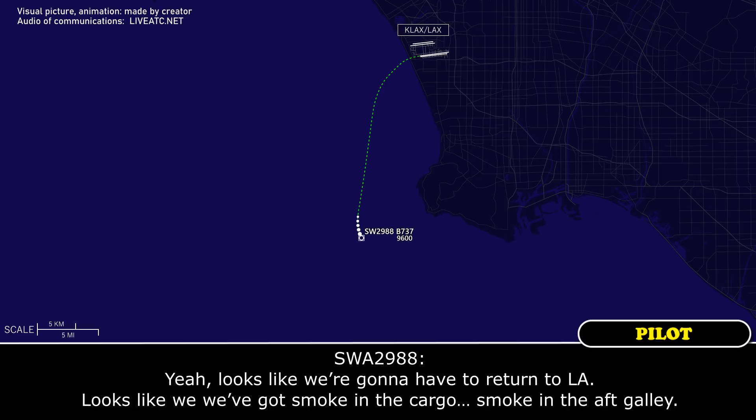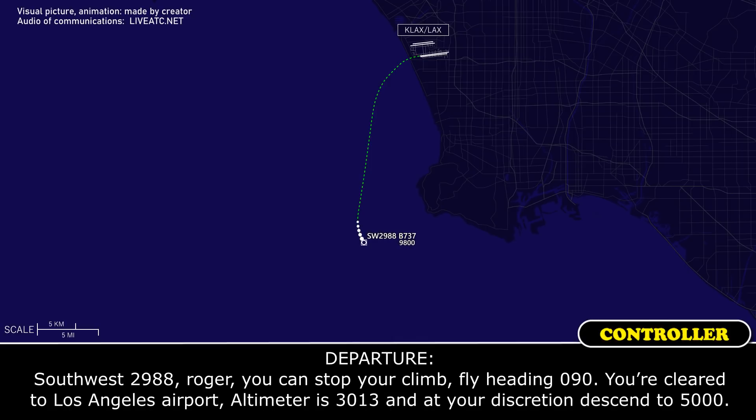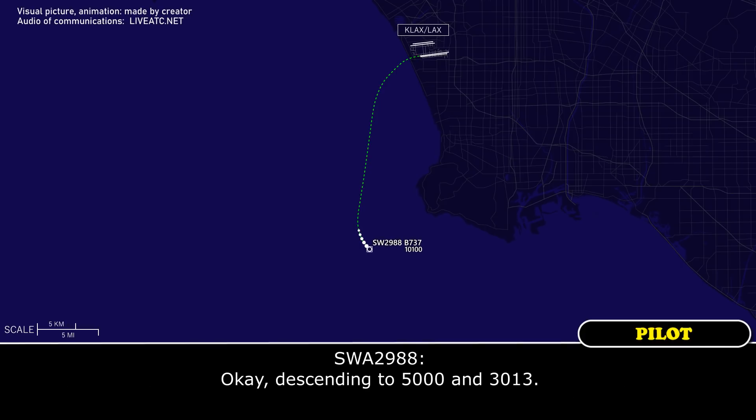Yeah, looks like we're going to have to return to LA. Looks like we've got smoke in the aft galley. Southwest 2988, roger. You can stop your climb, fly heading 090, direct to Los Angeles Airport, altimeter 30.13. At your discretion, descend to 5,000. Okay, descending to 5,000 and 30.13.